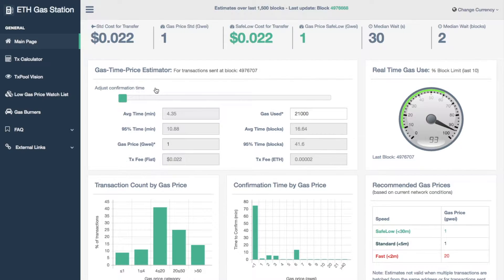For those of you who aren't aware what gas is, gas basically enables you to conduct any Ether transactions on the network. The higher the gas price that you pay, the quicker the transaction will go through.